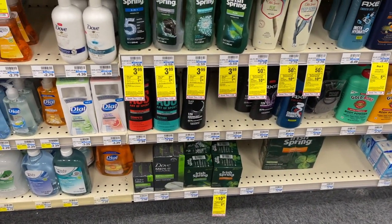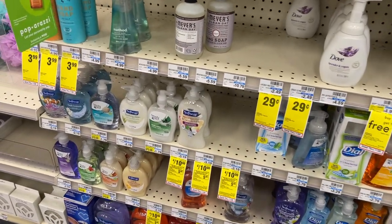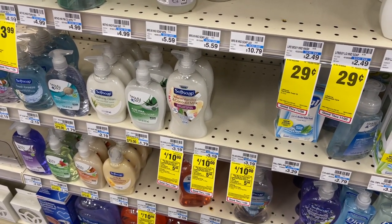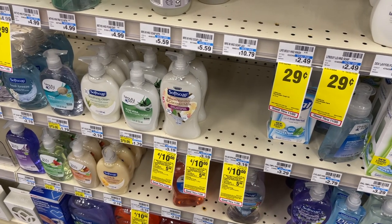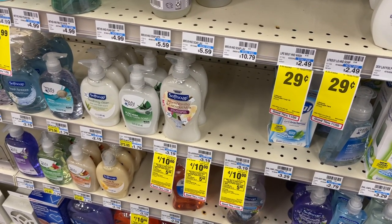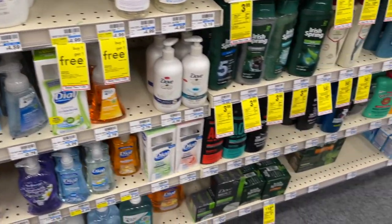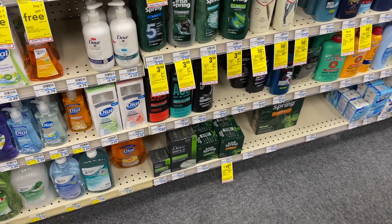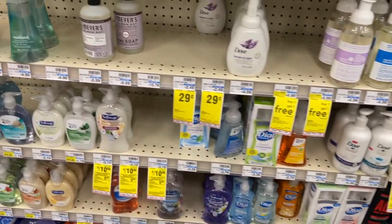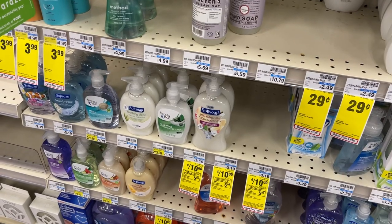An unadvertised deal this week on Irish Spring is on the three-pack bar soap — this also includes Softsoap. Both are on sale four for $10, and when you buy four you get back $5 in ExtraBucks. Even with no coupons, you'd pay $10 and get back $5, making them just $1.25 each. If you have any body wash CRTs you can make them even cheaper, and there are usually 50-cent coupons for Softsoap on their website as well.